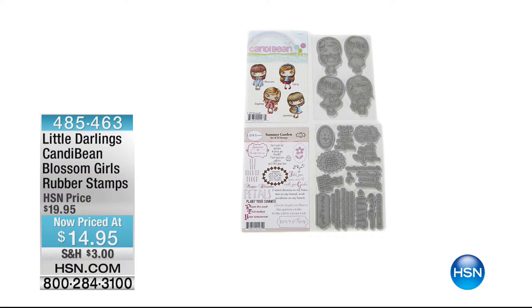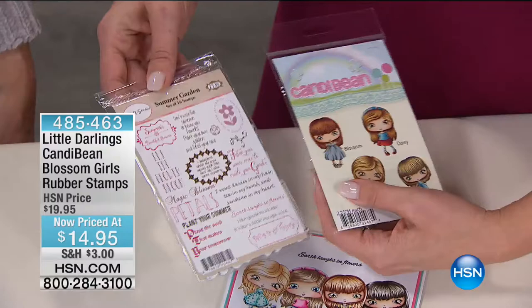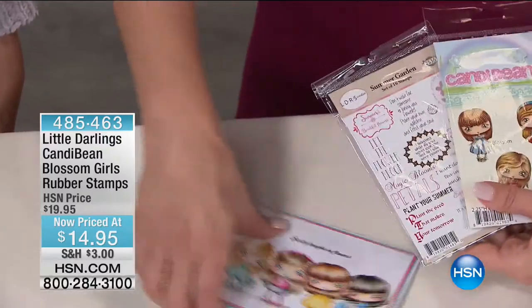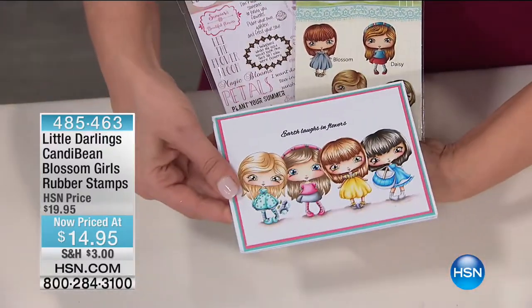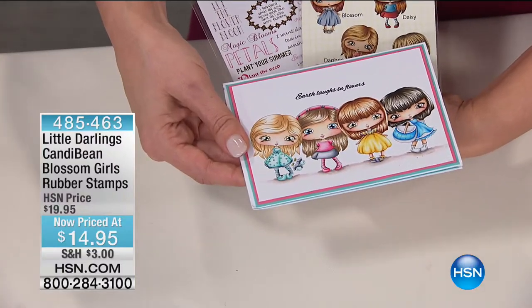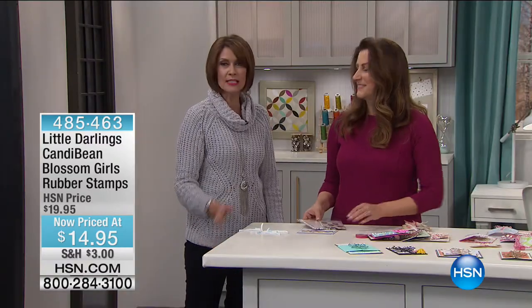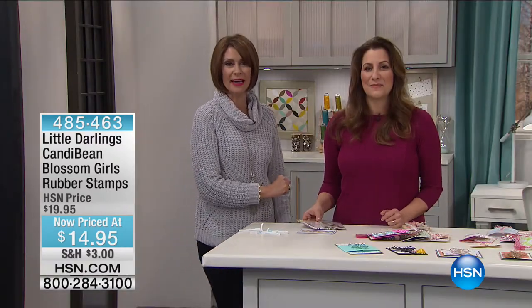This is a beautiful example of a card that we made with all four of them. They're so much fun — they're designed to be colored, color them to your heart's content. $14.95 if you want to pick that up. But we want to let you know what else is happening right here at HSN.